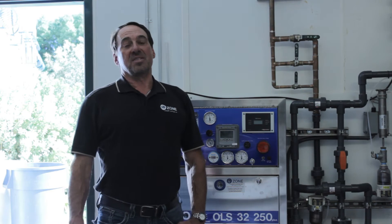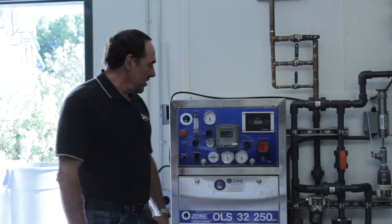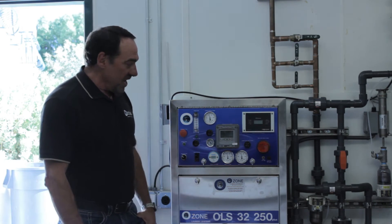Hi, I'm Randy with Ozone Laundry Systems. I'm president. I'm here with our newest and latest invention in our lineup. It's called the sanitizer.